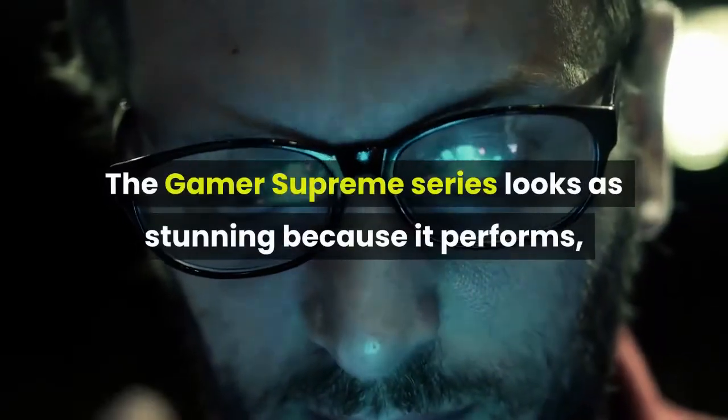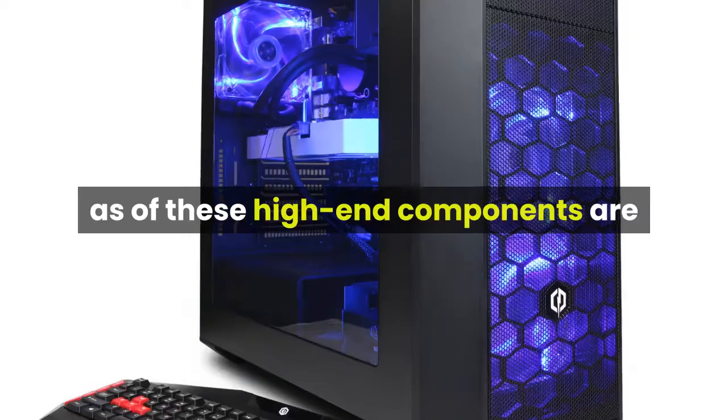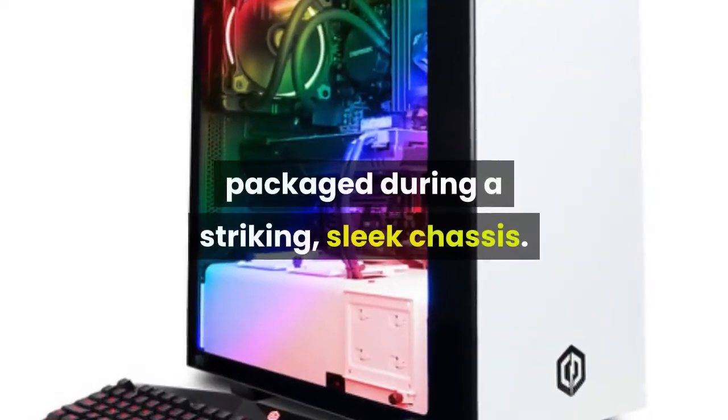The Gamer Supreme series looks as stunning as it performs, as all of these high-end components are packaged in a striking, sleek chassis.